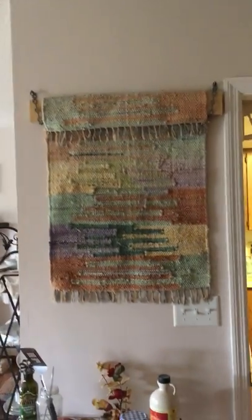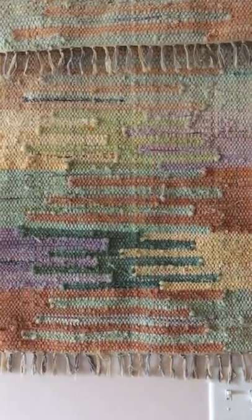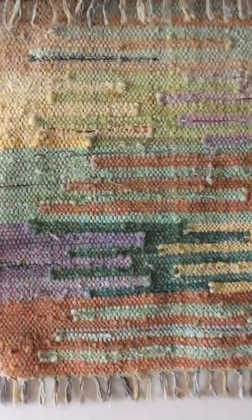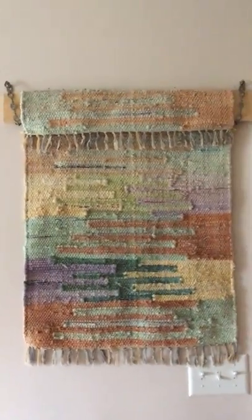This is a rug I purchased online. When it arrived — this was a few years ago when I was on the farm — it was just too good to put on the floor. I had a plywood floor in the farm cabin anyway. Ever since then I've used it as a decoration, even here.